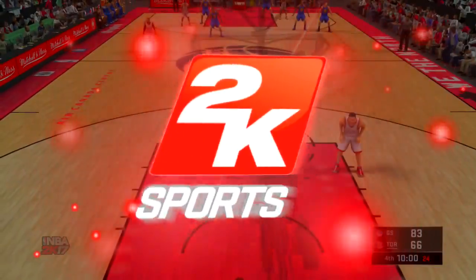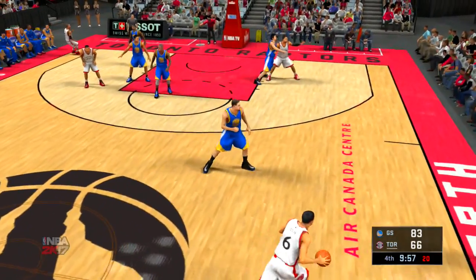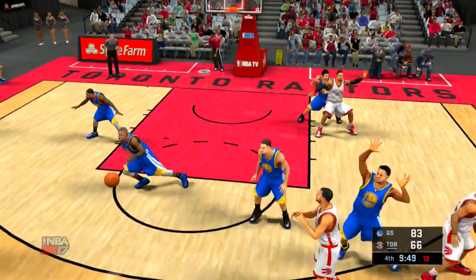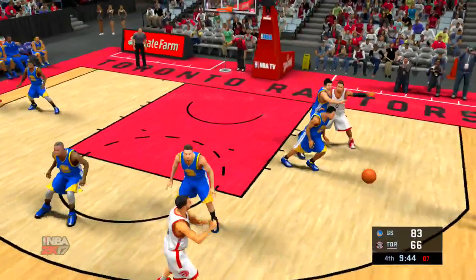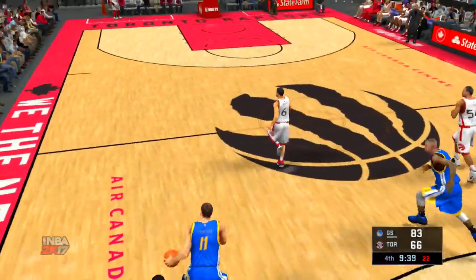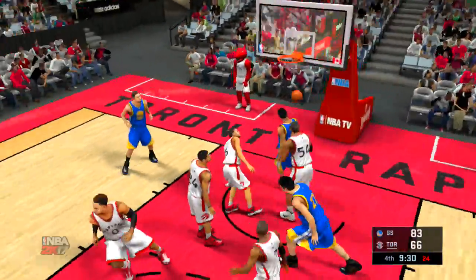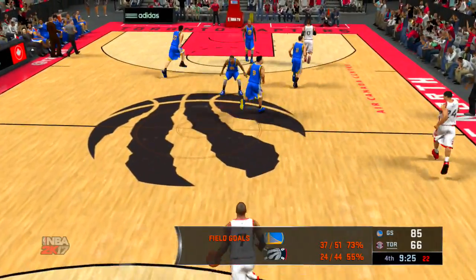We welcome you back as we get going in the fourth quarter — the final quarter of play can change everything. Raptors trail by 17. Joseph with the ball. Back to Patterson, and the pass to Lowry. Raptors moving the ball around. Patterson kicks to Joseph. Iguodala with the steal. And here's Thompson. Iguodala outside — and he gets it to go. Iguodala's got the first basket as we get going in the fourth for the Warriors.